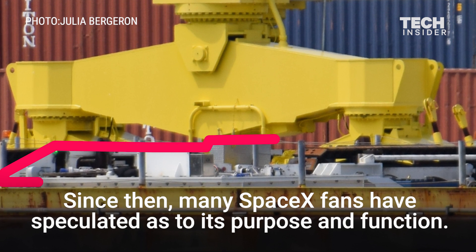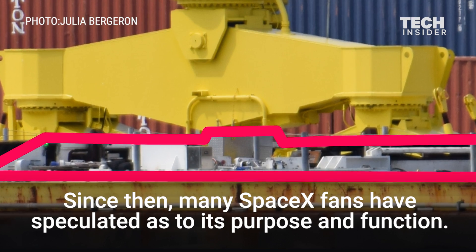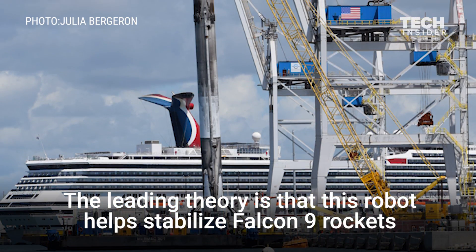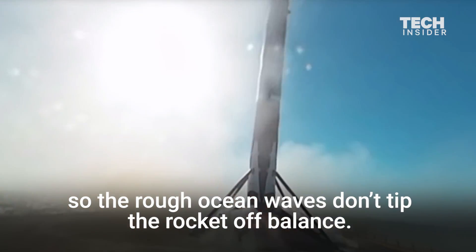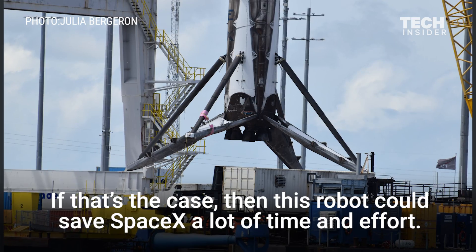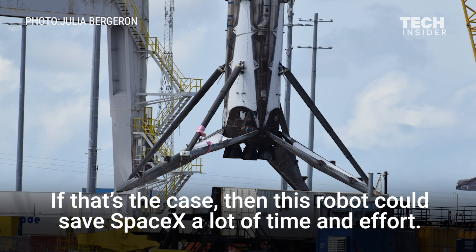Since then, many SpaceX fans have speculated as to its purpose and function. The leading theory is that this robot helps stabilize Falcon 9 rockets after the first stage touches down, so the rough ocean waves don't tip the rocket off balance. If that's the case, this robot could save SpaceX a lot of time and effort.